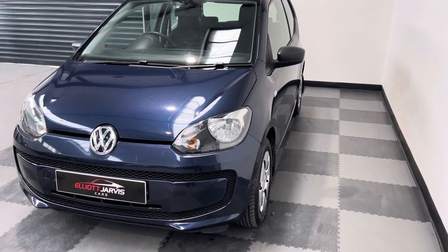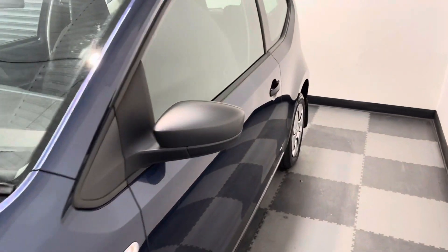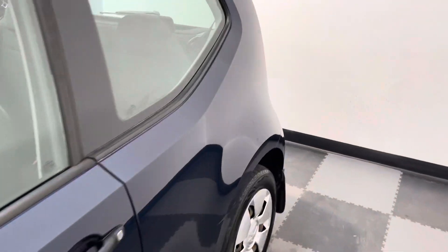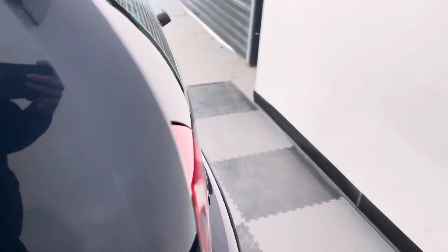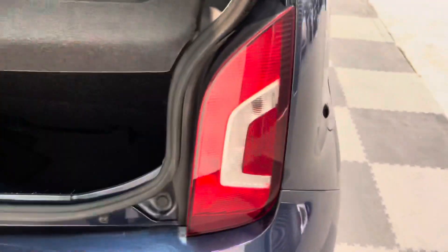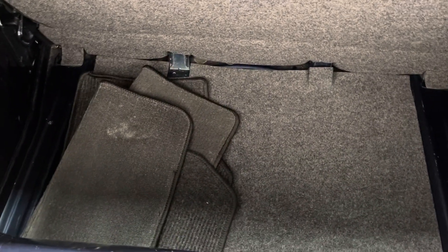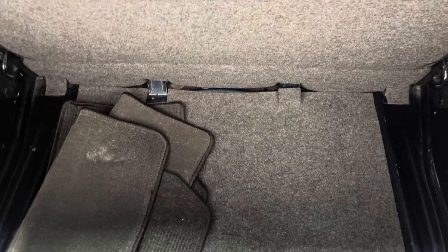The build quality that you'd expect from Volkswagen, but without any of the silly bills that go with it. Just take you around - the car is in very good condition. The nice thing is with the Up, they've actually got a very spacious boot for a small car, good size boot. Got mats front and rear.